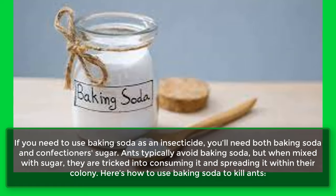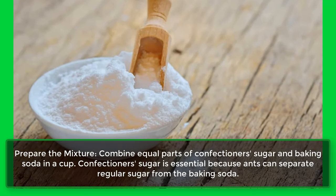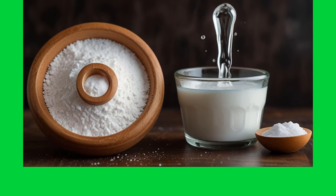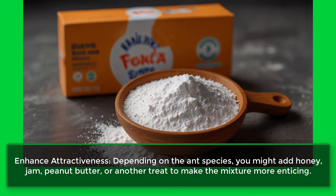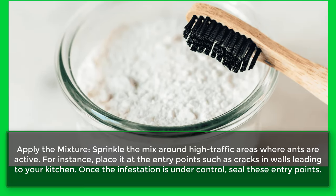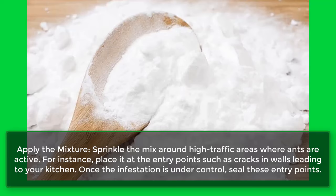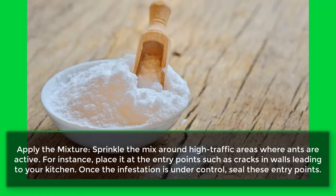Here's how to use baking soda to kill ants. Prepare the mixture: combine equal parts of confectioner's sugar and baking soda in a cup. Confectioner's sugar is essential because ants can separate regular sugar from the baking soda. To enhance attractiveness, depending on the ant species, you might add honey, jam, peanut butter, or another treat to make the mixture more enticing. Apply the mixture by sprinkling it around high-traffic areas where ants are active — for instance, at entry points such as cracks in walls leading to your kitchen. Once the infestation is under control, seal these entry points.